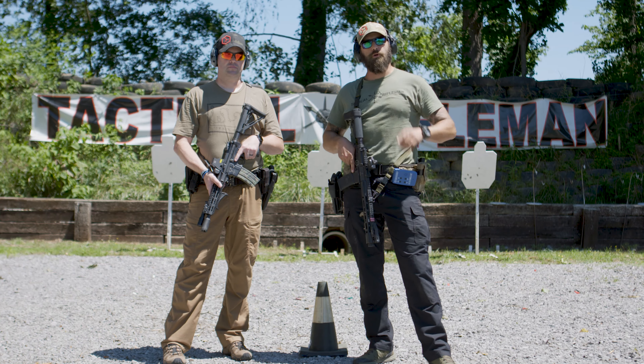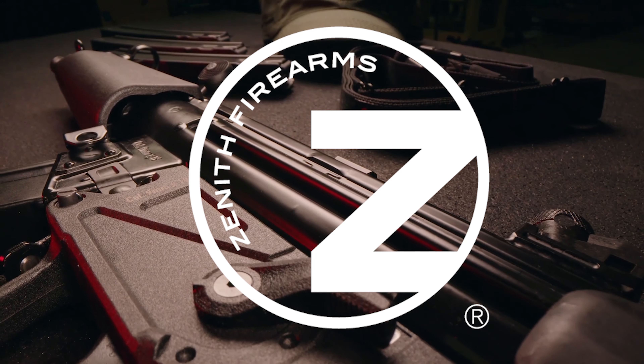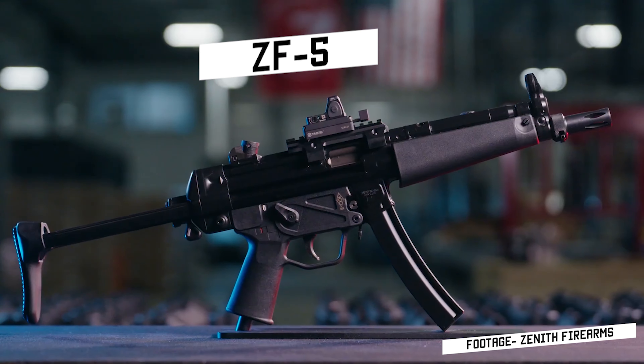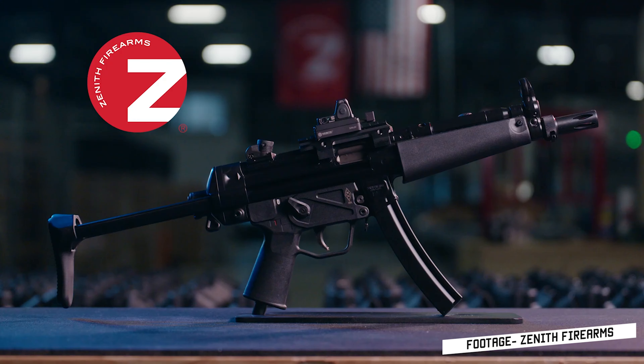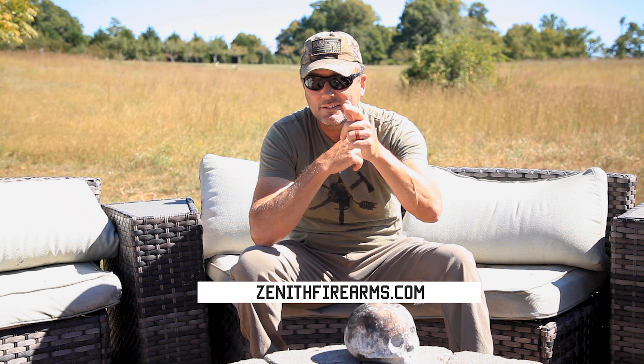Before we start, here's a word from today's sponsor. This week's video is sponsored by Zenith Firearms — MP5s, everybody loves MP5s. Zenith Firearms was founded in 2014, a family-owned company based out of Afton, Virginia. Their flagship is the ZF5, made in America — the first in a full line of roller-delay blowback firearms. It's a full-size nine millimeter capable of semi-automatic or fully automatic depending on the model, with optional Picatinny rail, threaded barrels. Check it out at zenithfirearms.com.